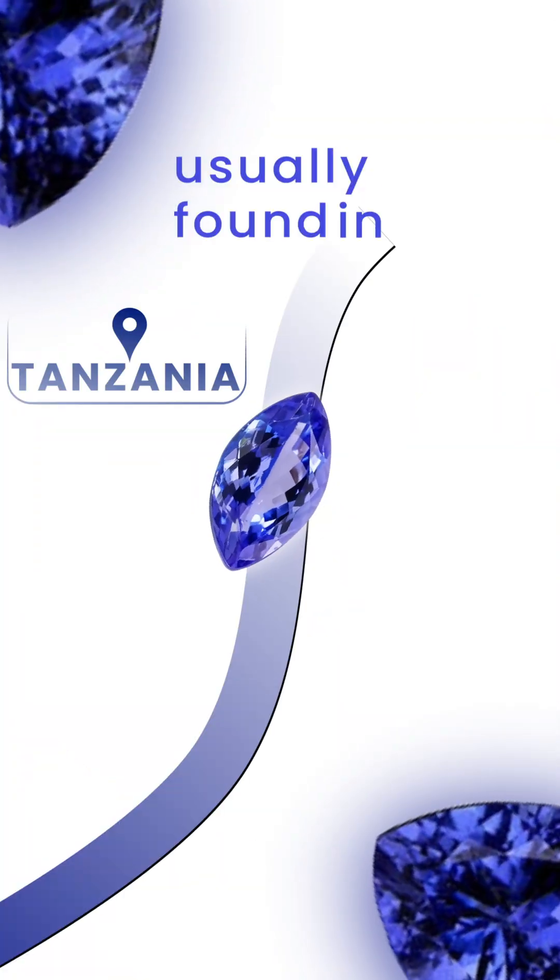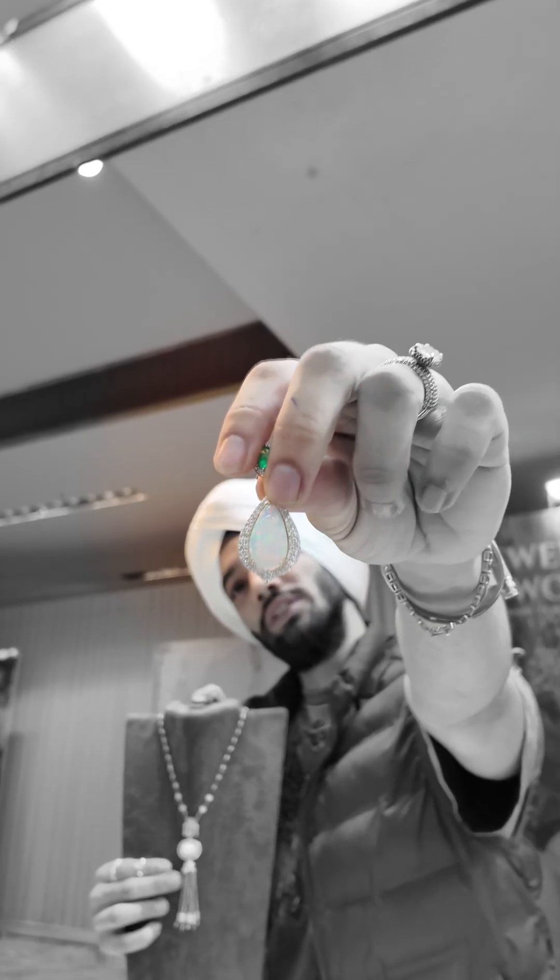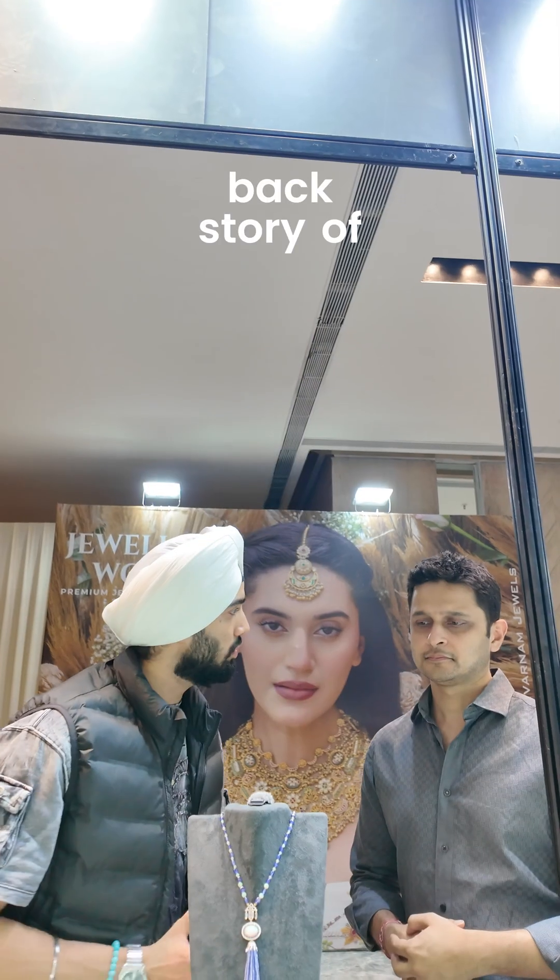So these are Tanzanites, which are usually found in Tanzania and South Africa, but these are actually opals. My friend here is going to tell us a backstory on opal.